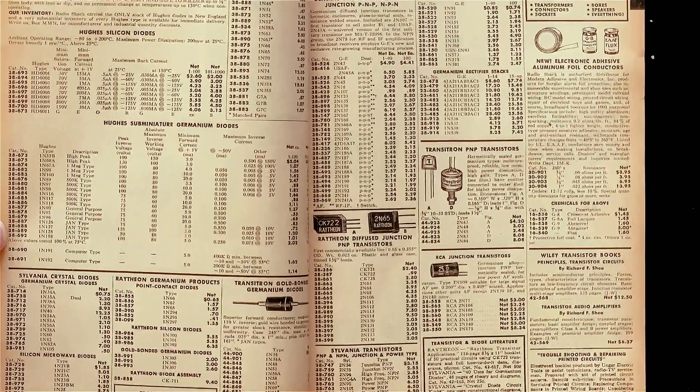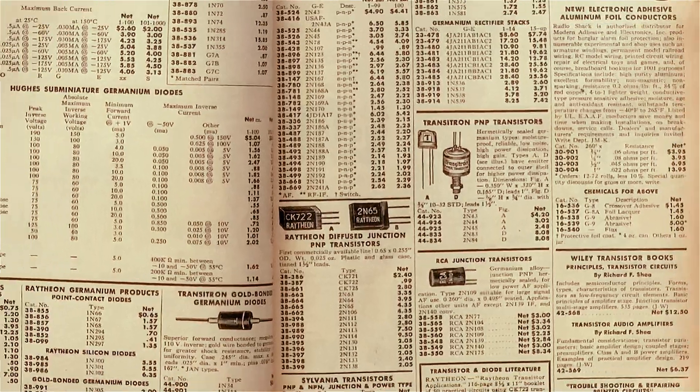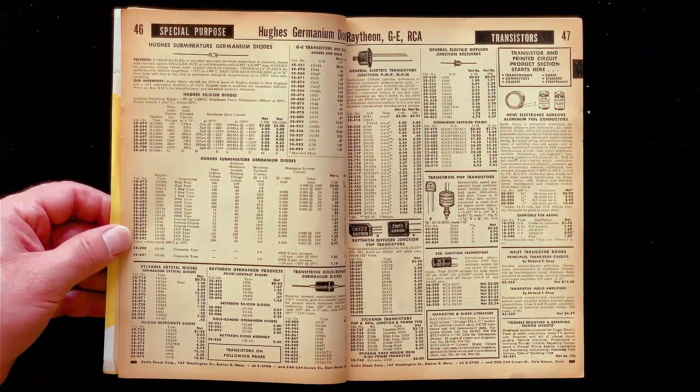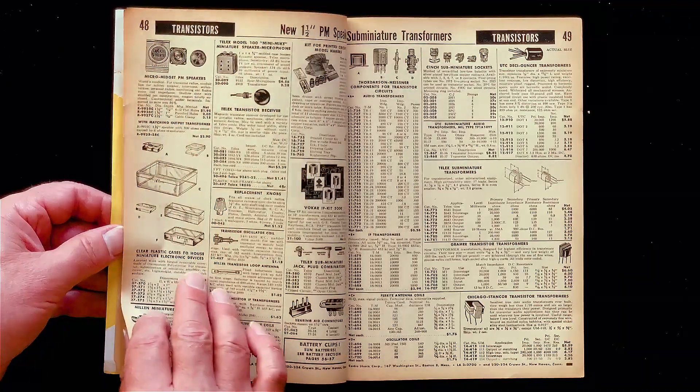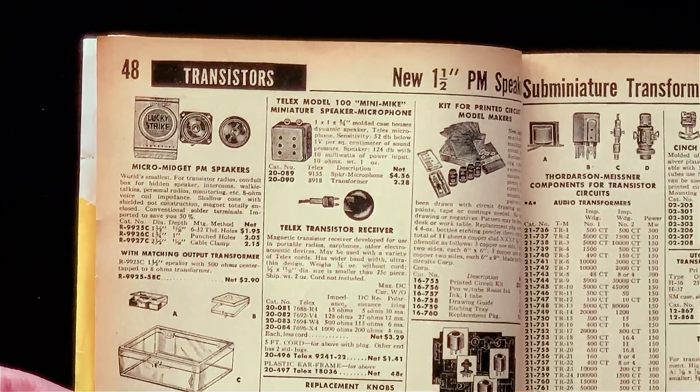Now here are some transistors: GE, RCA, the Raytheon CK722 — for transistor hobbyists. Here's a pack of Lucky Strike cigarettes just to show you how small these micro midget speakers are.